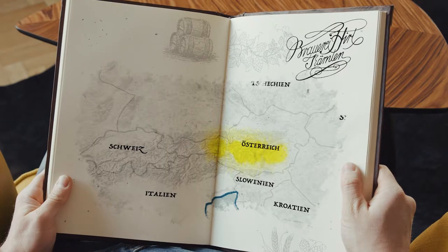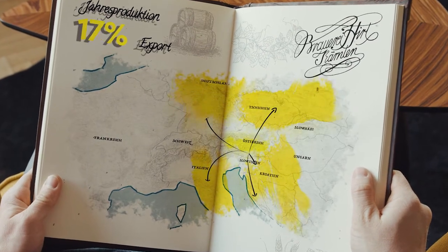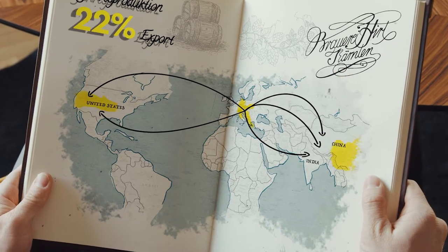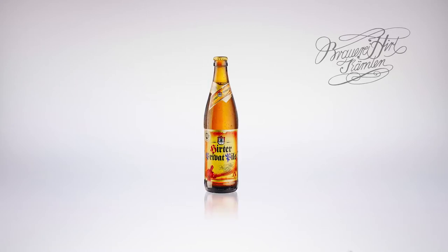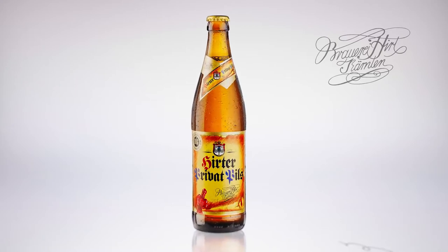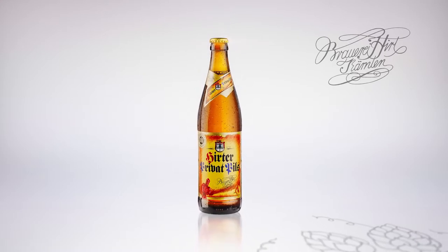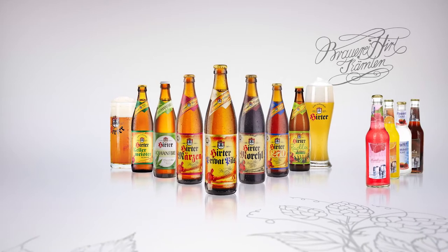Hirte beer not only supplies the local market but is also widespread in the Alps-Adriatic region, in America, as well as in Asia. The assortment includes 15 varieties, ranging from the top brand, the Privat Pils, with its 12.3 degrees original wort and a full-body flavour, to more tangy beers as well as the fresh, light and alcohol-free fizzy pop Kragel.